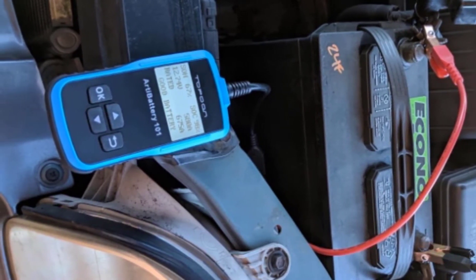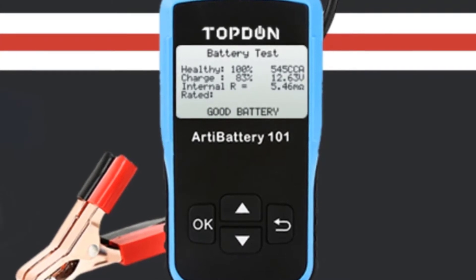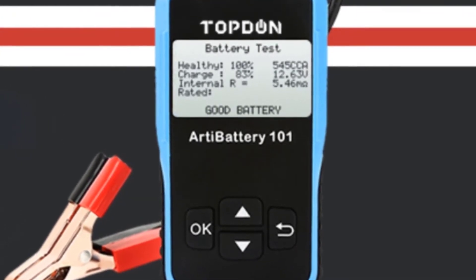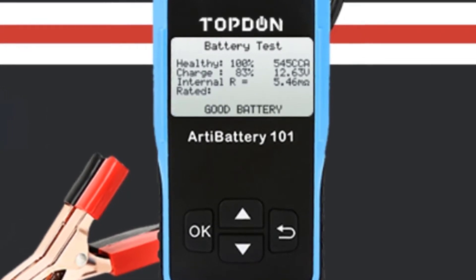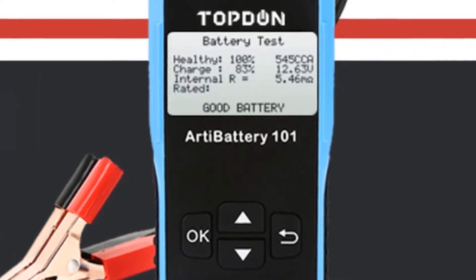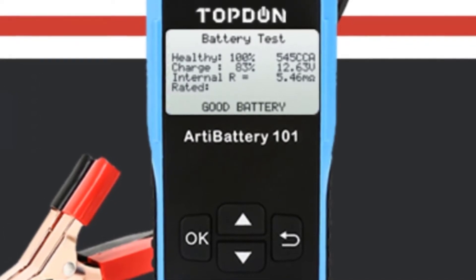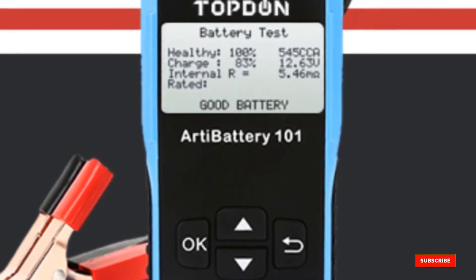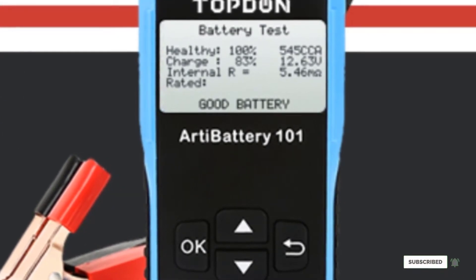It also supports multiple languages, including English, Russian, Spanish, French, German, and Italian. Testing is done within seconds, allowing you to verify your battery is in good working condition. Packed with a good amount of features, this battery tester is easy to use and fairly compact, making it ideal for the average car owner who doesn't need all the bells and whistles.